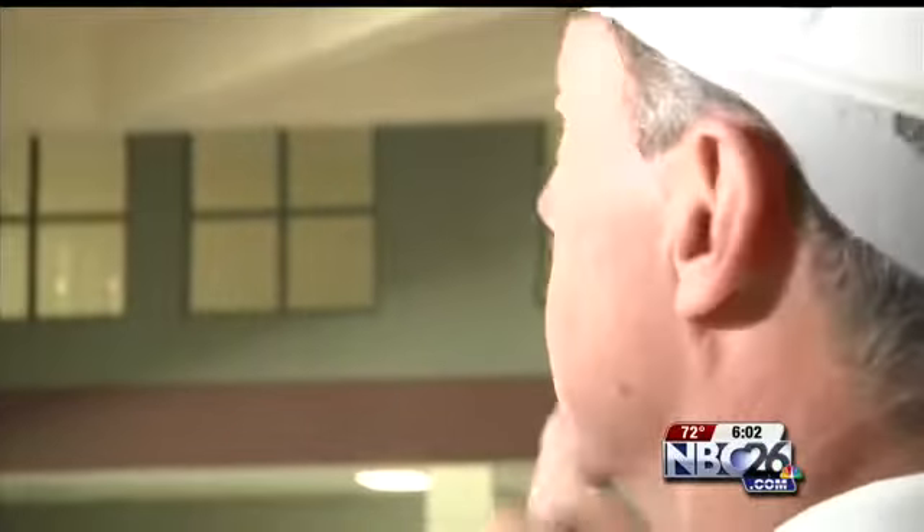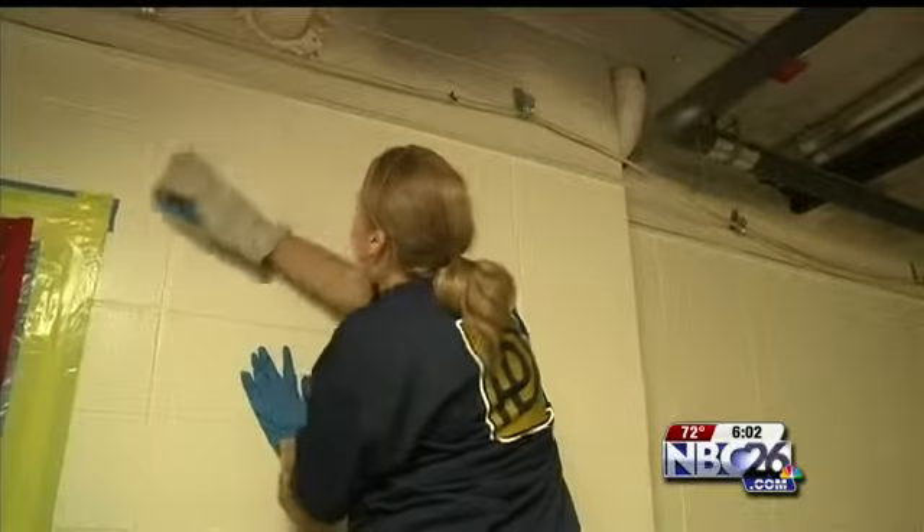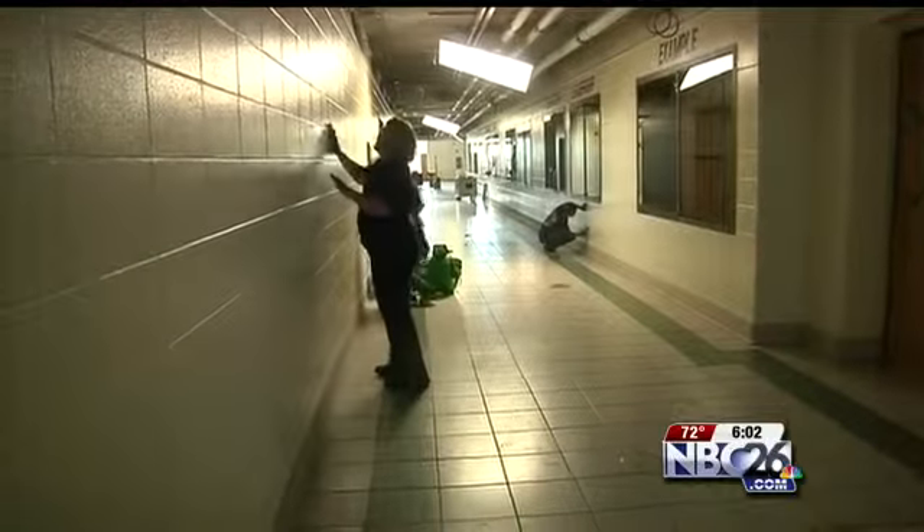A hygienist is taking air and surface samples throughout the building to determine how much contamination there is. We're waiting for a lot of those samples to come back to tell us: do we have to replace all those ceiling tiles or can we clean them? The school will not be ready for class on September 2nd. There's so much work going on.